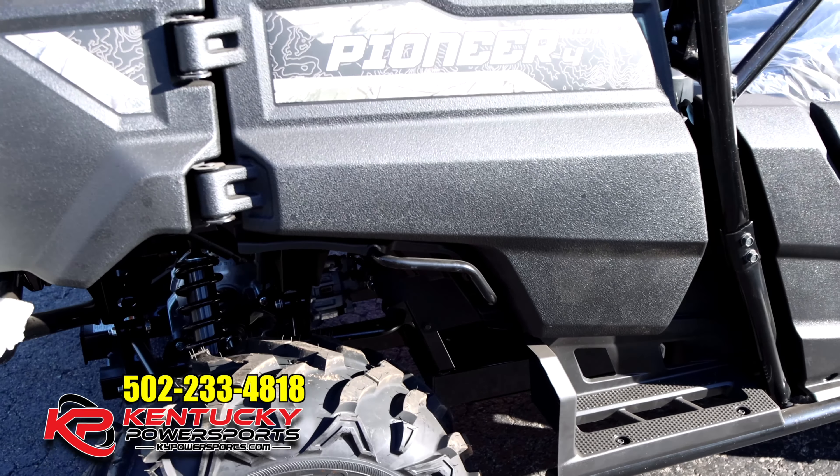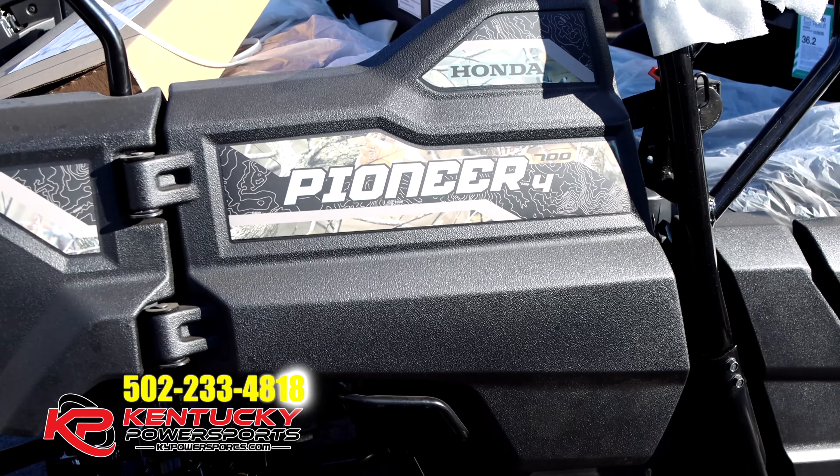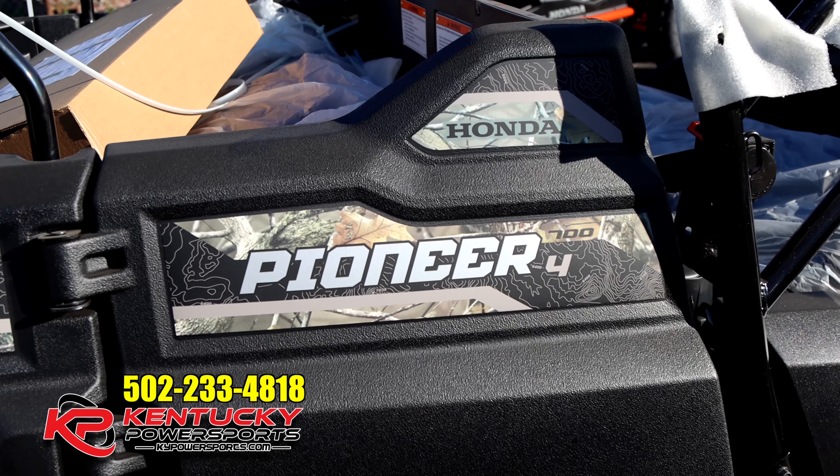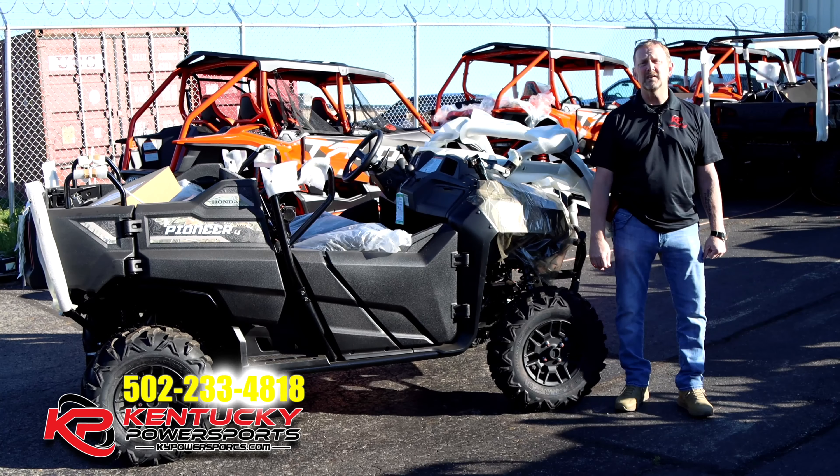If you're ready for a new Pioneer and the 700 is the one for you, come on out to Kentucky Power Sports. Ask for myself or ask for Cole. We'll take care of you and put something together to make sense. Thanks for watching our video.